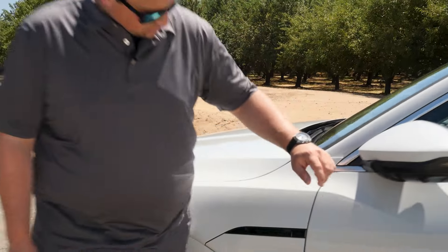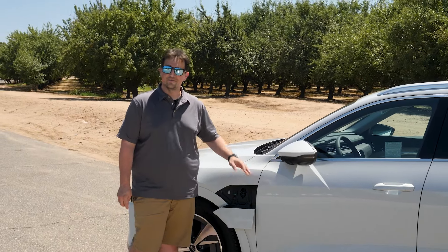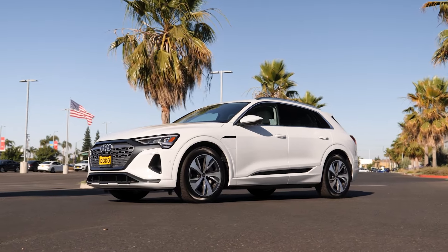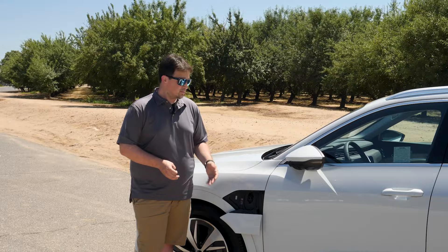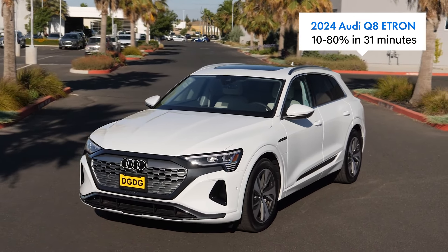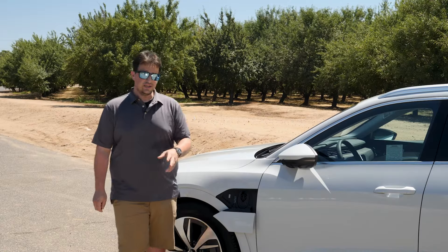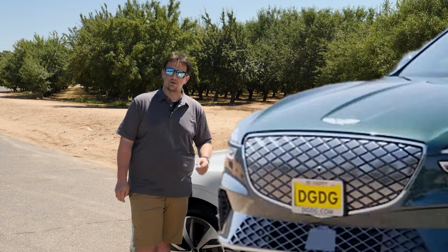Out here in Modesto we have a lot of bugs, so one thing I love about the Audi is that I don't have to touch the dead bugs on the front of my car to open the charge port, which is located right here on the front fender. The Q8 e-tron gets a heavily updated charging system — it'll DC fast charge at 170 kilowatts, going from 10% to 80% in just over 30 minutes. Just like the Genesis, plan to charge it overnight if you're using a level two charger in your garage.